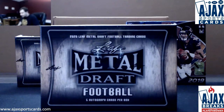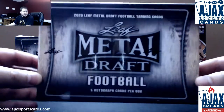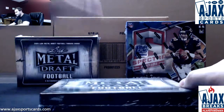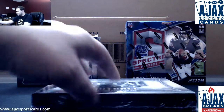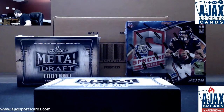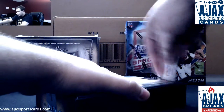All right, first live break tonight is going to be for Jazz — the new 2020 Leaf Metal Draft Football. Five autos per box. We're going to get Draft Break number one going right after this. These are the two boxes here. We're still looking to do buy four, get one on this prime break. If we can get some movement in that, I'll guarantee it for tomorrow. We're going to be running as many Leaf Metal Draft breaks as we can tonight, and number two is already up on the site — go check it out.